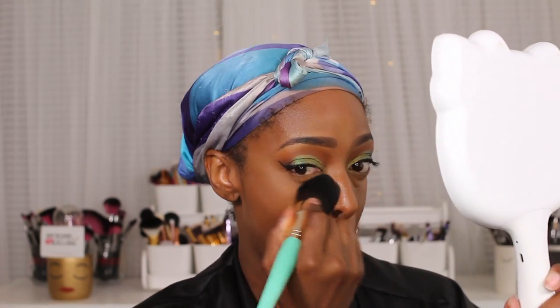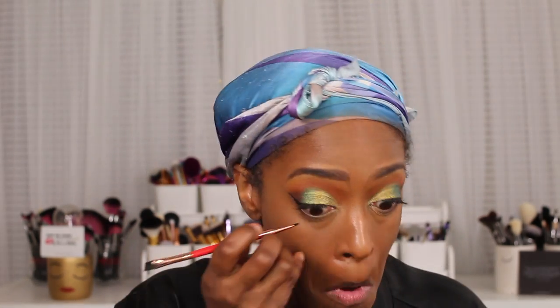To set my concealer I went in with the Ben Nye Banana Powder in Banana and Topaz mixed together, using that to set my highlighted areas. When I set my under eye and those places I tend to use a brush rather than a sponge right now.